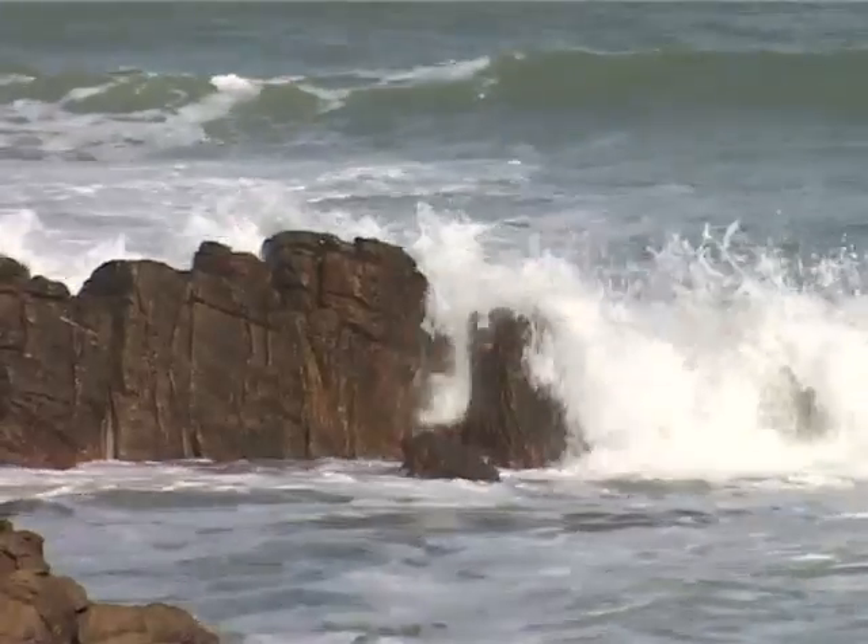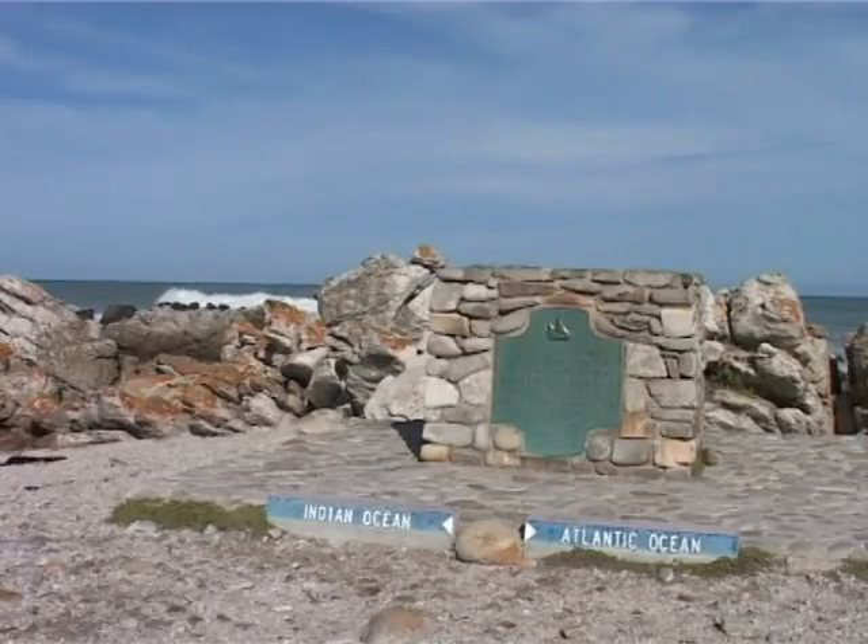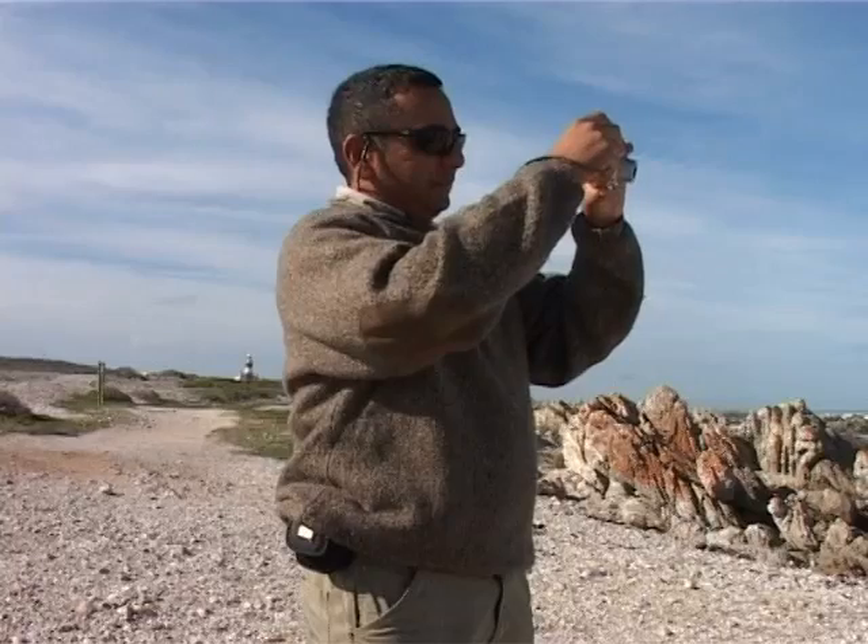Cape Agulhas, Africa's southern tip, is flanked on one side by the Indian Ocean and the other by the Atlantic Ocean — a draw for tourists in its own right.